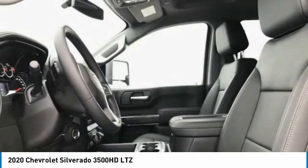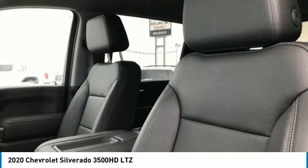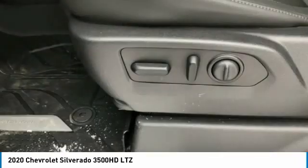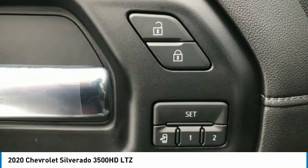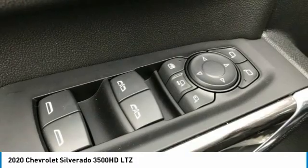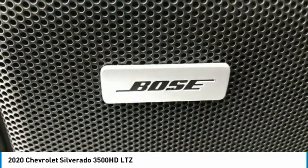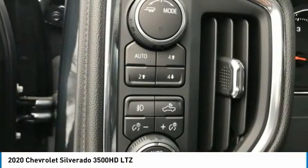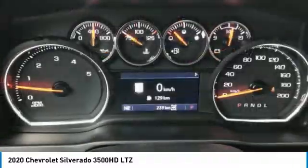This vehicle offers reliability and good looks at a great price. So come in and take a test drive today. We'll see you next time.